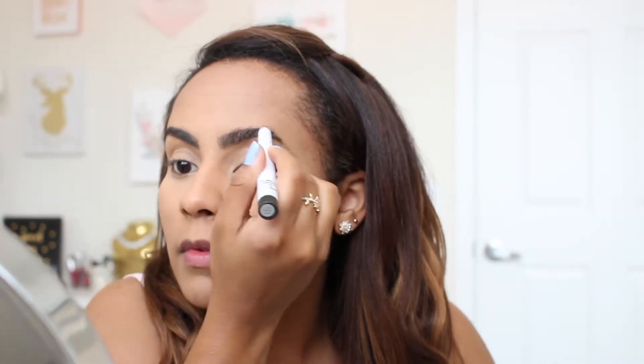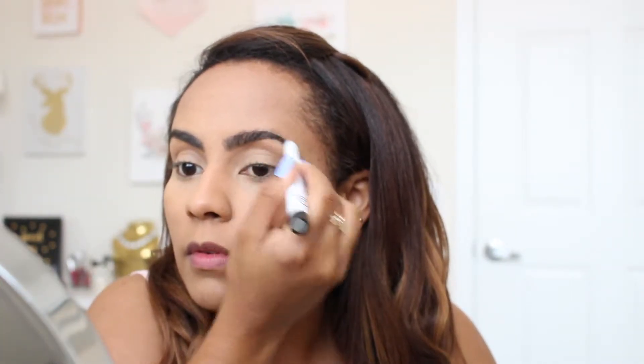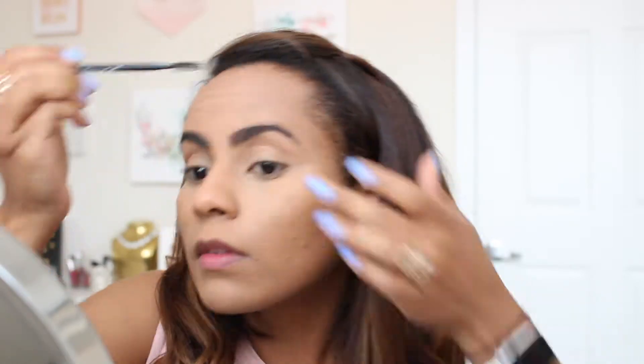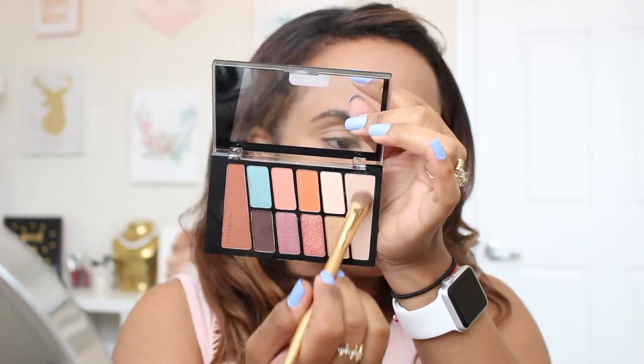Here I'm just doing my brows. I wanted to show you how I do my brows since I don't really need to do that much, but I am still in love with this elf brow pencil in the color dark brown. It's a pretty good pencil — it's like a waxy pencil, so for me it works perfectly because I don't need to set my eyebrows after.